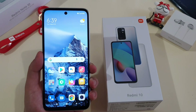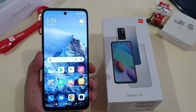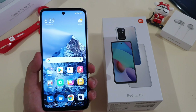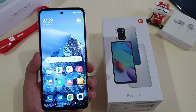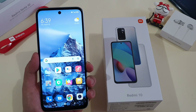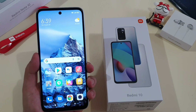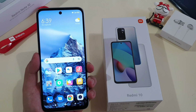Hey guys, this is Mark Yoh here again and welcome back to my channel. I've been using the latest Redmi 10 as my daily driver since one week ago. This is Xiaomi's latest phone for the entry-level segment. However, different from previous years, this entry-level phone is priced slightly higher compared to other Xiaomi entry-level phones from the last few years. So the question is, should you get it?